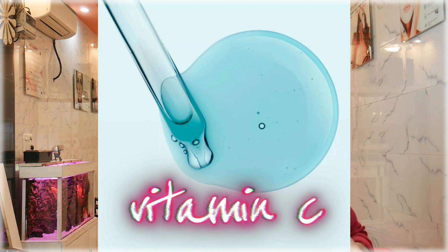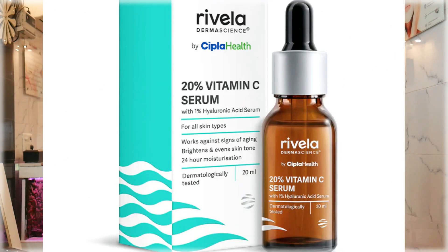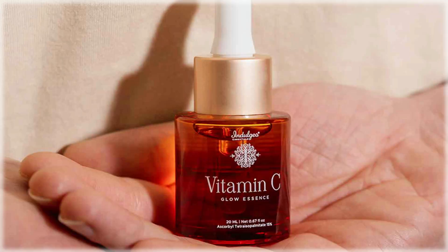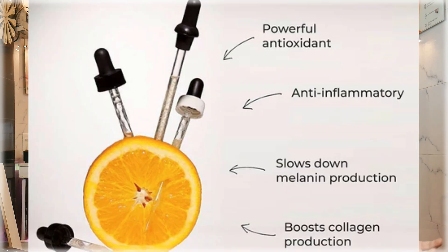Our next ingredient is vitamin C. Vitamin C is available as a serum and also in cream form. It reduces tyrosinase activity, reducing melanin production. It also helps with photo-protection from sunlight, supports collagen formation, and has anti-aging effects. It can be used for almost all kinds of pigmentation.